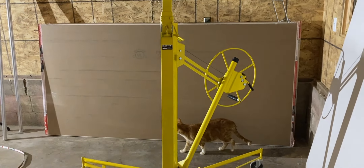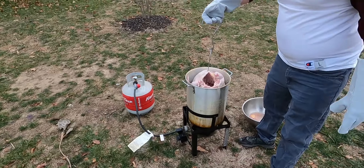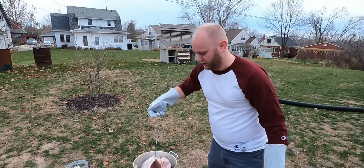Next time on Reality Daydream: we have 24 hours to get this bathroom functional — what was I thinking? It is started — will we get it done in time? Hit that subscribe button to find out.